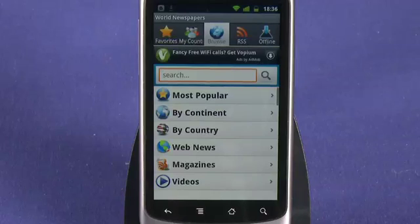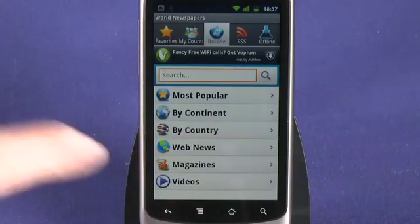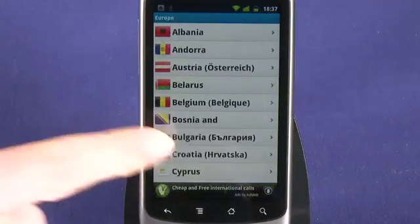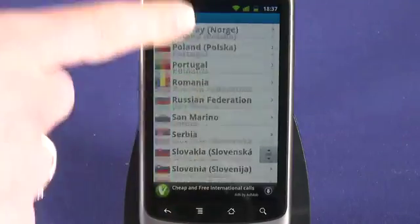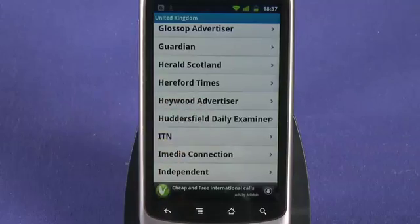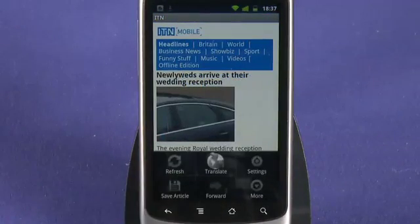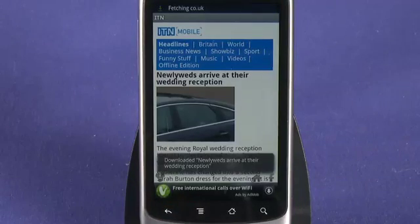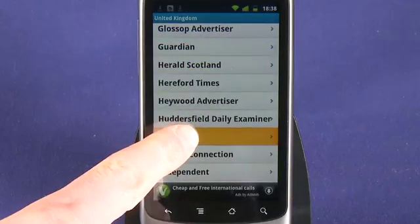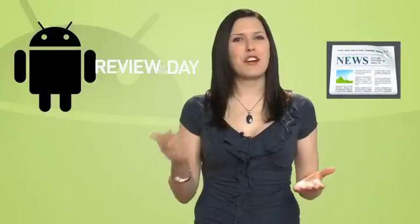Once you launch the app, click on Browse and then select how you want to search — by most popular, continent, country, and so on. For instance, if you're looking for a paper from a specific region, click continent then country and you'll find a comprehensive list of papers from that nation. Scroll through the list and click on whatever takes your fancy to be directly taken to that site. By clicking on your menu key, you can save articles for later reading, and long-hold the name to save a paper to your favourites list. There's even an RSS reading option, and you can share your favourites via Facebook, Twitter, Blogger, and many more.